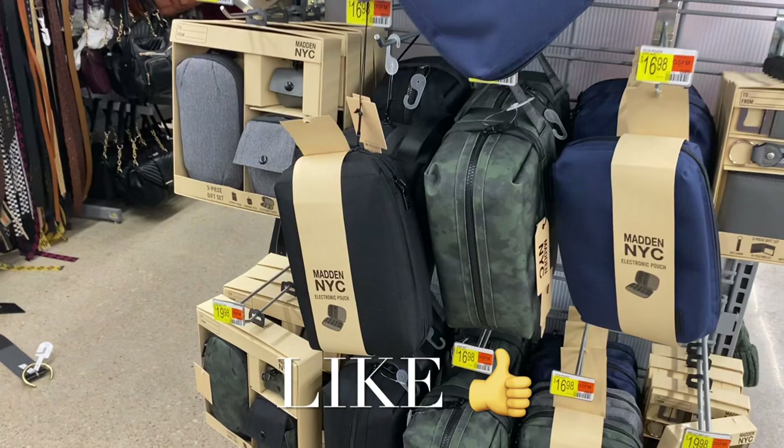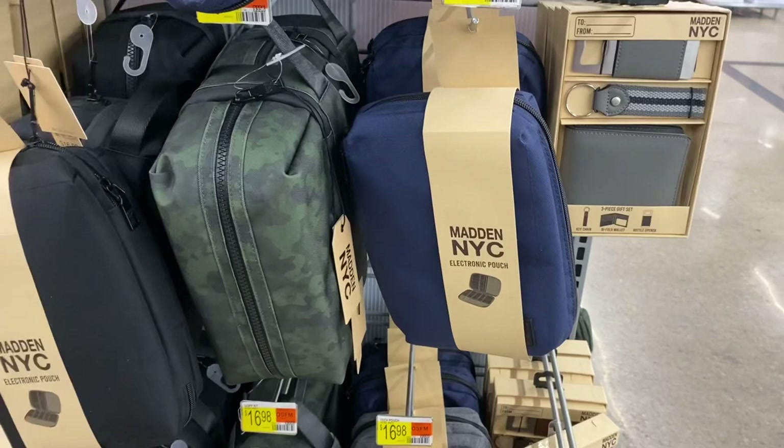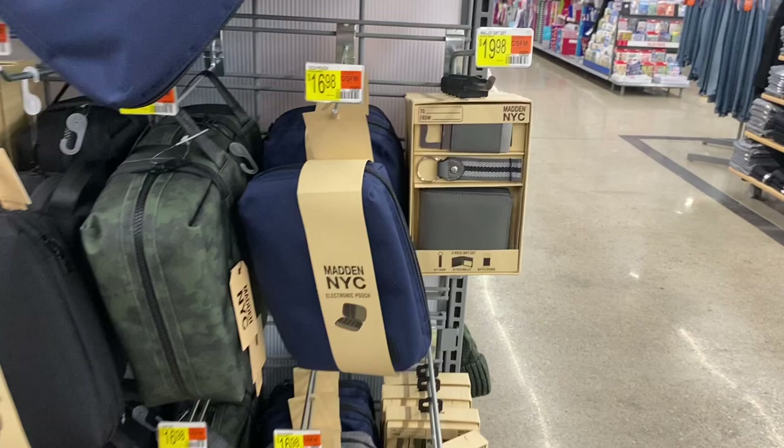Welcome back to my channel. I'm at Walmart to see what's new in accessories. They have a three-piece electronic gift set for $19.98 that comes with earbud pouch, electronics pouch, and another pouch. You can get it in blue, black, or camouflage.